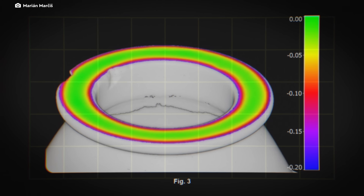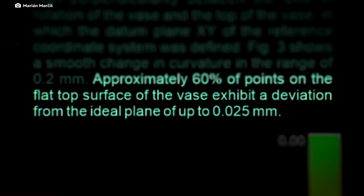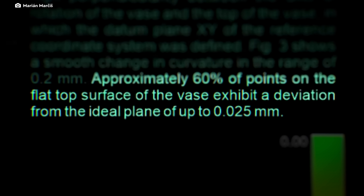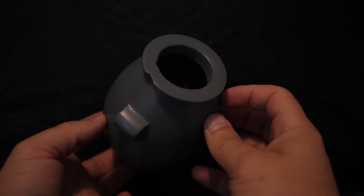For example, when examining the flat-top part of the vase, about 60% of the points show that it is almost perfectly flat. The variations are only a quarter of a human hair's thickness, and controlling such minute differences is extremely challenging without precise tools.